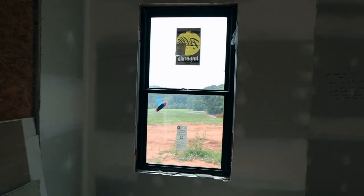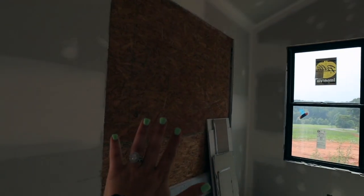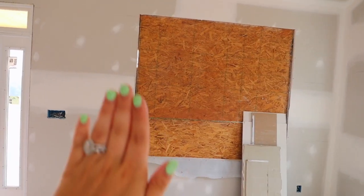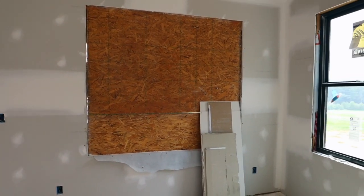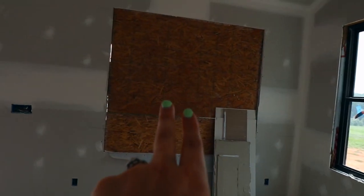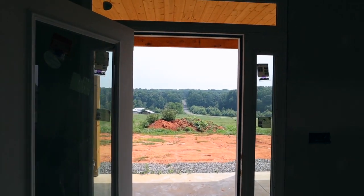We wanted a ton of natural lighting, so there's a window here, and then this whole entire wall will be a window. We originally were going to do two side by side but decided against it, so we've ordered one big window to go there.